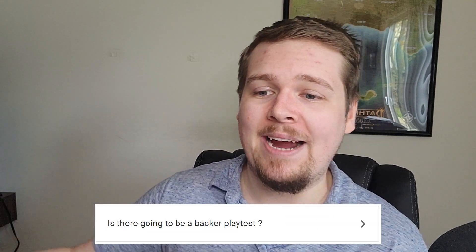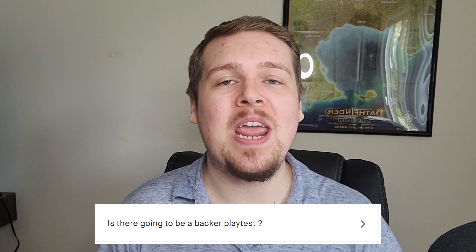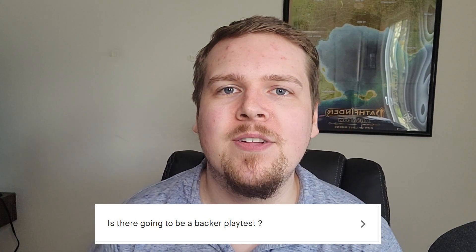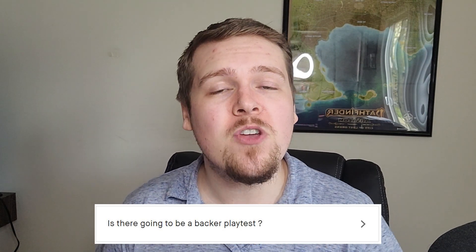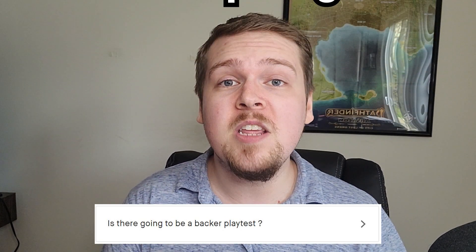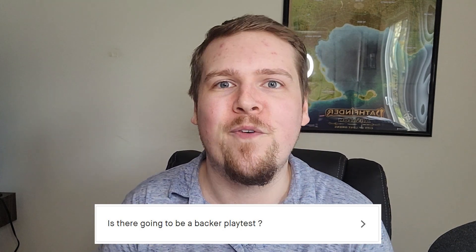Is there going to be a backer playtest? Yes, but we don't know exactly when. The first thing we're going to do once everything is designed and written is send it to a professional playtesting company — yes, that's a thing. These are paid playtesters who know game balance and know how the system works at a core level and will help us make things as fluid and balanced as possible. From there, it will likely go into a closed beta playtest where certain backers will get to play. And then finally, before release, it will go into an open public playtest where everybody will get a chance to see the content and help us balance it and correct any issues before it goes live.